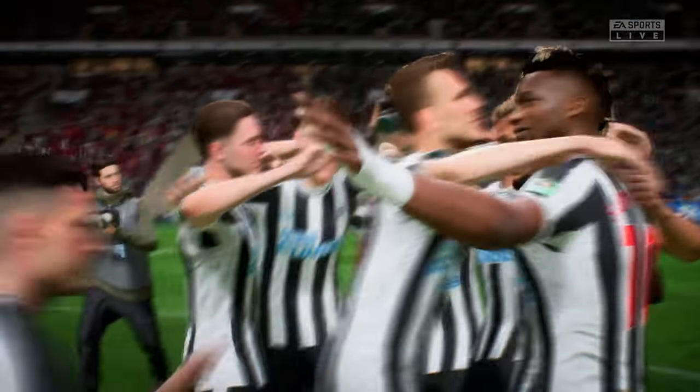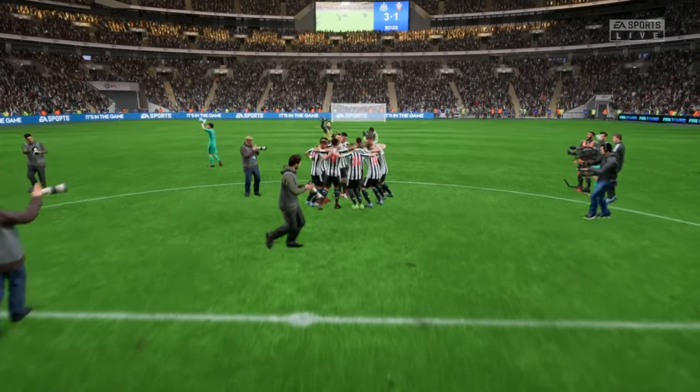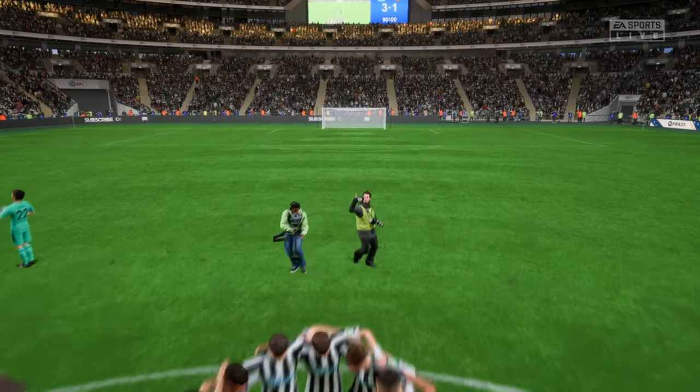Just look at those scenes down there, Derek — what a contrast in emotions. Brilliant for the winners, despair for the losers, but overall the right team won today. Yeah, you can see what it means to this tight-knit team — real solidarity.